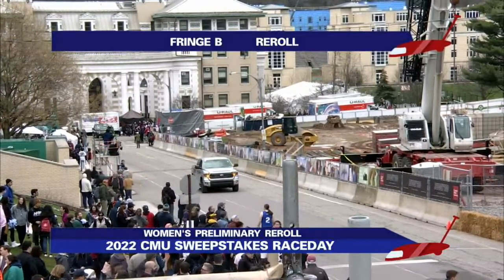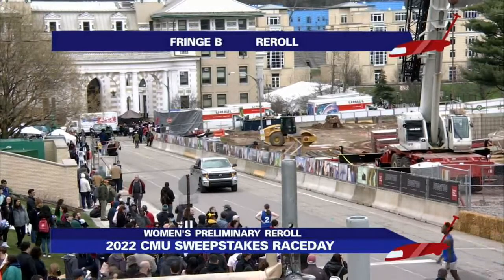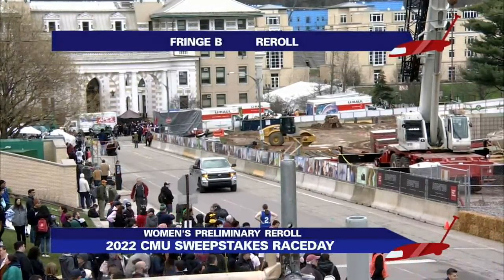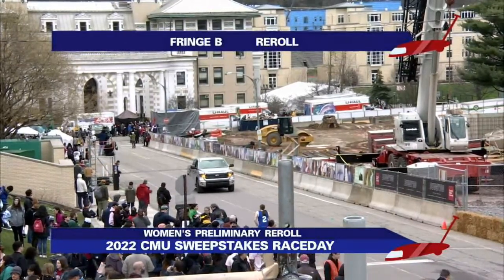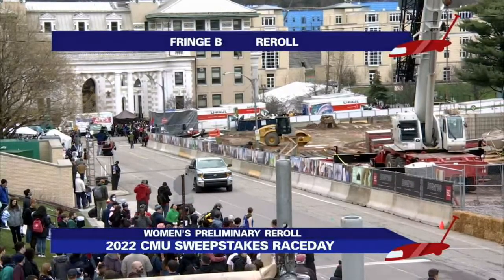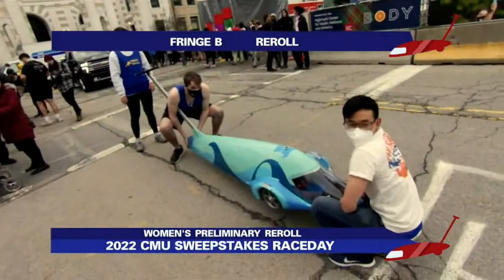We're gonna have Fringe Women's B coming up here, closing out the women's races, so we can at least have a full slate there. The buggy is Baltic, the driver is Molina Imamura. Hill 1: Rachel Yuan, Hill 2: Olivia Karoti, Hill 3: Susanna Britton, Hill 4: Tanvi Bhargava, and Hill 5: Rita Piaxau.